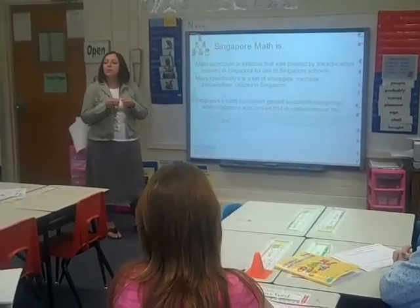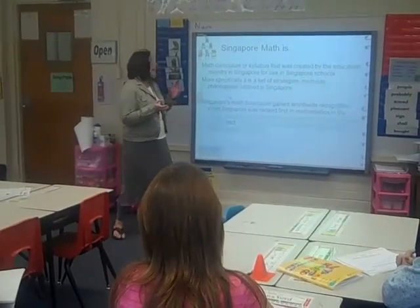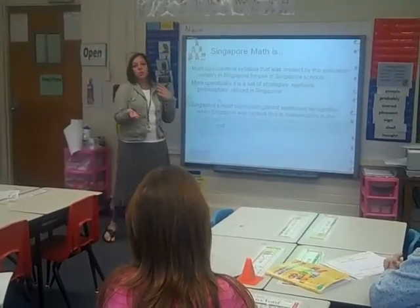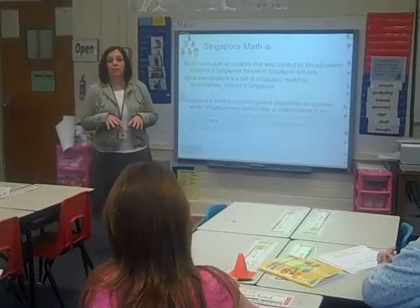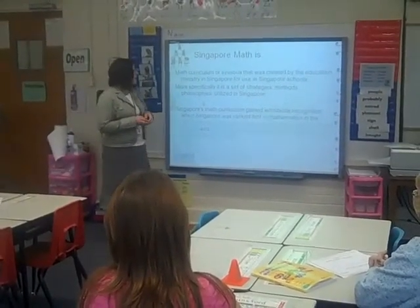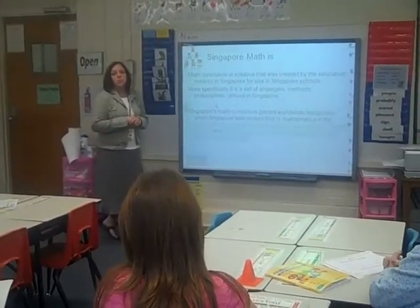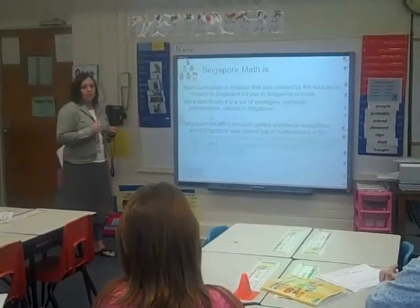Singapore math is actually the curriculum that was designed and designated by the education ministry in Singapore. A lot of times we use the term Singapore math interchangeably, but it is actually the primary curriculum for primary schools there in Singapore. Singapore math gained worldwide recognition when they scored number one on the TIMSS, which is an international test.